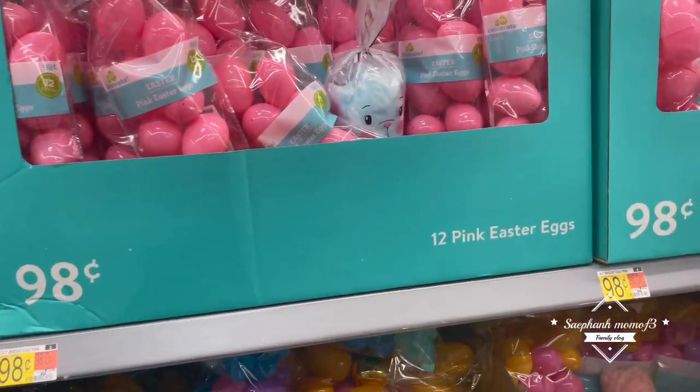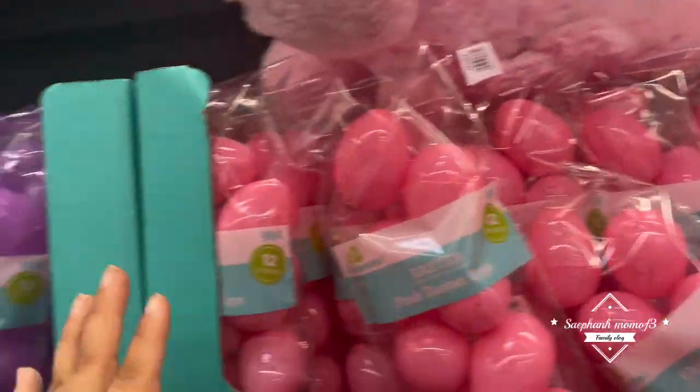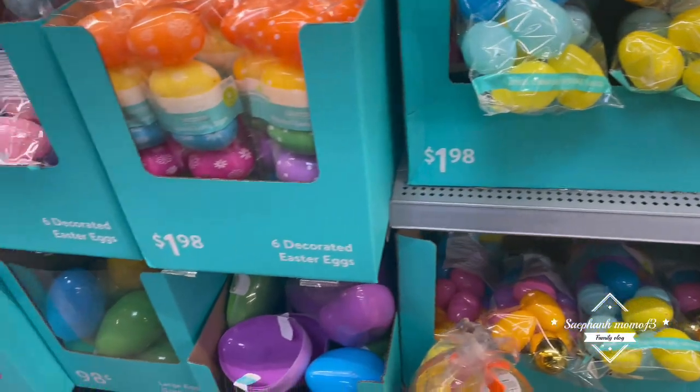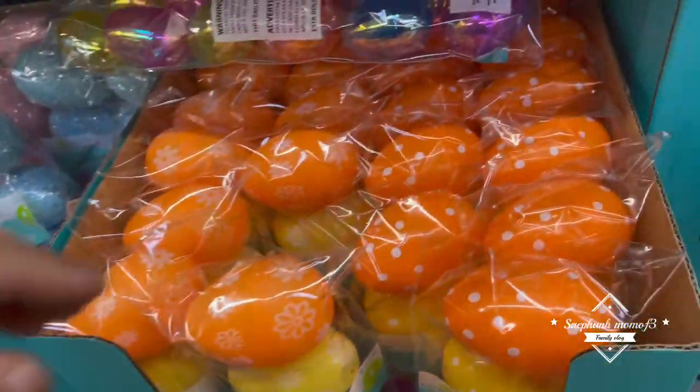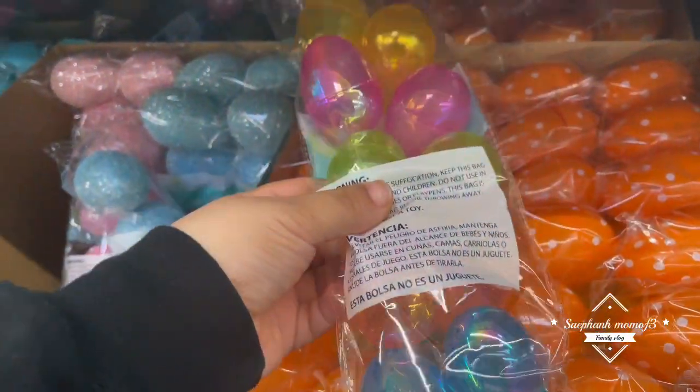Okay, you guys, all these different eggs. I'm not sure what colors to pick up. We have purple, pink, multicolored, polka dot, flowers, iridescent.